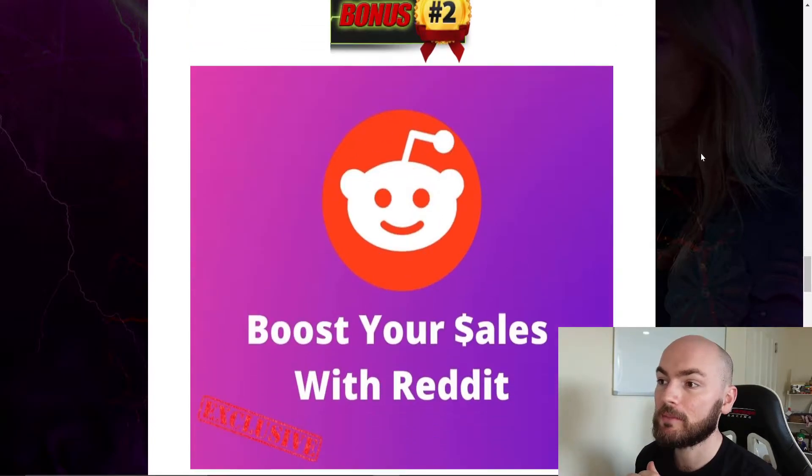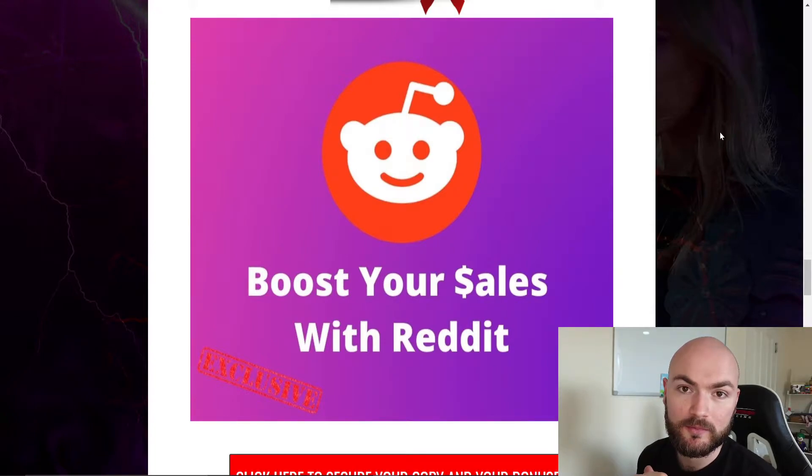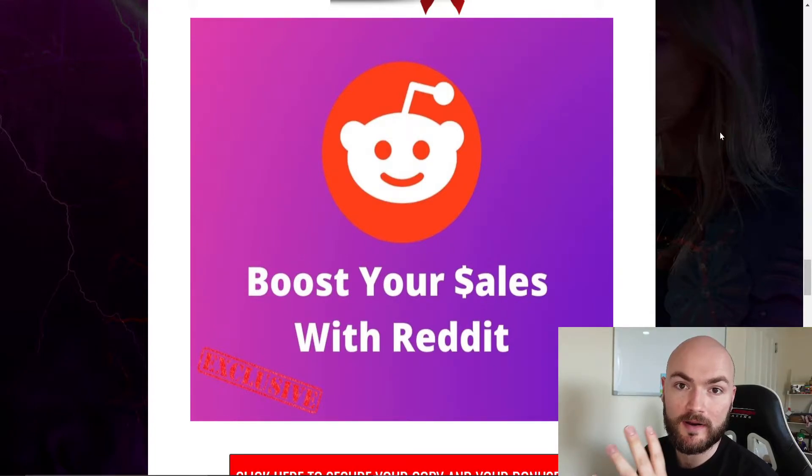Bonus number two is Boost Your Sales with Reddit. This is a full course on how you can start making money through Reddit, so as well as Facebook you'll be learning how to make sales through Reddit.